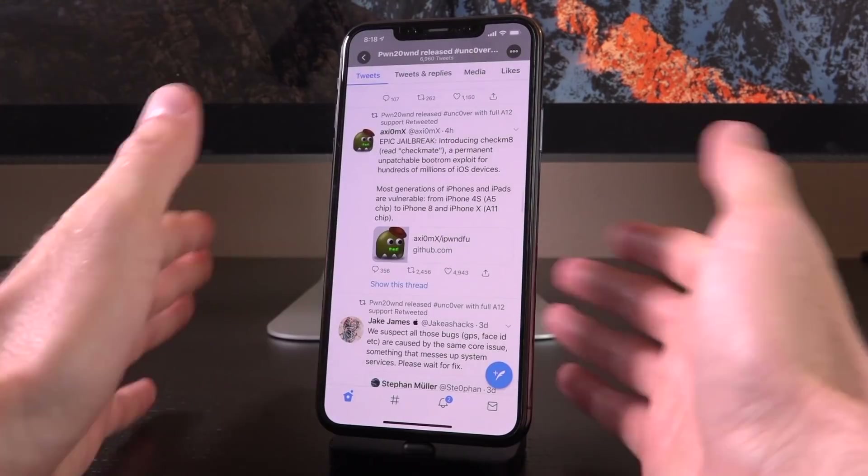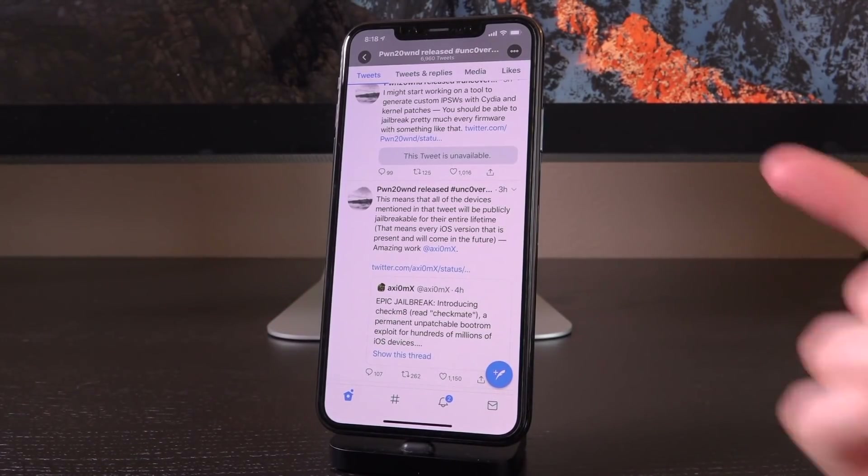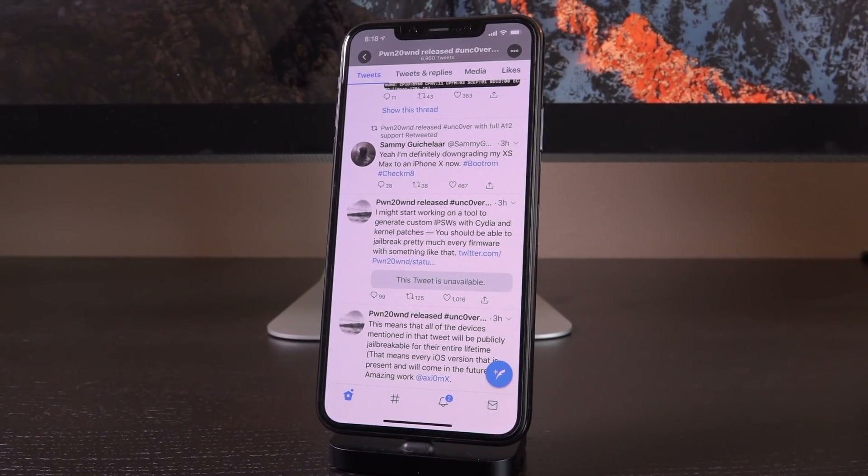That's everything related to the announcement. Axiom X said he might start working on a tool to generate custom IPSWs — firmware restore files — with Cydia and kernel patches. You should be able to jailbreak pretty much every firmware with something like that. We might have a new PwnedTool or Sn0wBreeze coming very soon: a tool that can create a custom firmware that you can restore to, downgrade to, whatever version you want, and have it with Cydia.